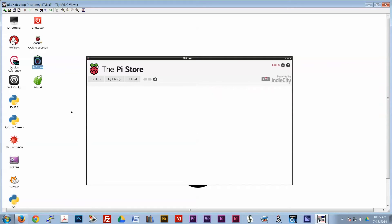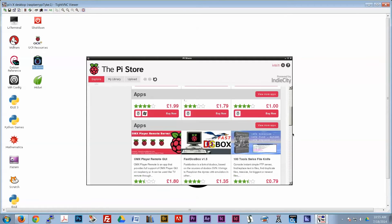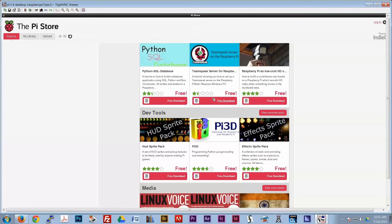I'm opening the Pi Store now just to show you that I'm on the network, and of course this is going out on the internet to pull this information in. And there we go. I'll expand it out — there's all sorts of stuff available for the Raspberry Pi and all sorts of things you can do with it.